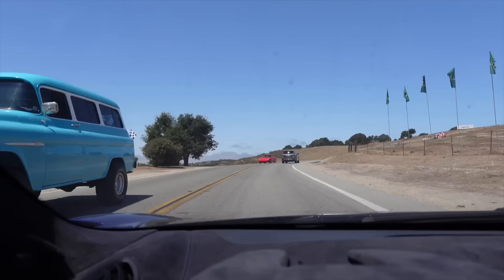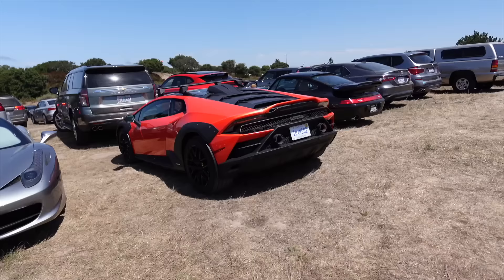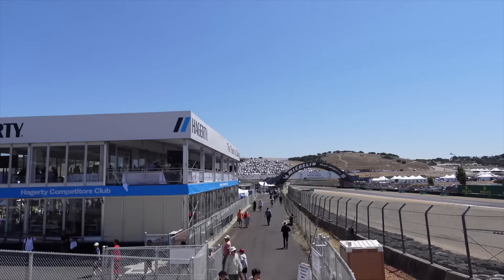If anyone from Aston Martin is watching and controls the press fleet in Southern California, I would like to get my hands on a DB12. Entering Laguna Seca — a gorgeous 959 passing by, home of the corkscrew. Just parked, got an awesome spot here, and look — a fellow 600LT. Seeing these absolutely everywhere. Huracán Stradale parked in the dirt, and look at that — M5 wagon.